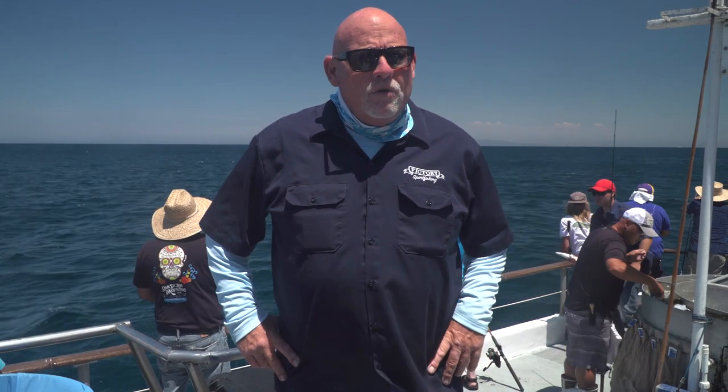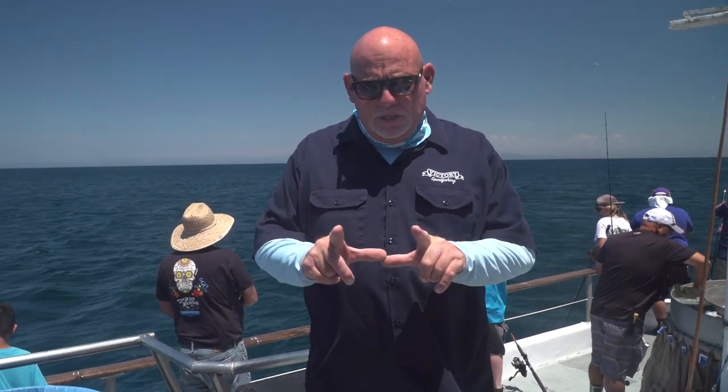All right guys, another segment here at the island about live bait fishing and why live bait is working today. We've got up along the kelp line a very nice tank of sardine today, which is a smaller type sardine, probably anywhere from a 4-inch to a 5-inch sardine.